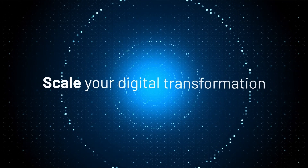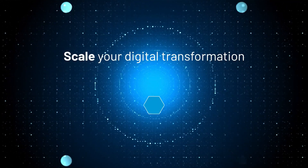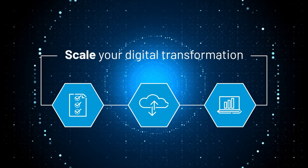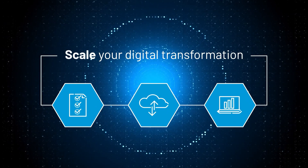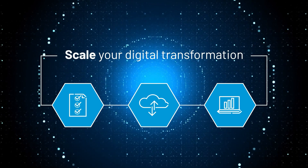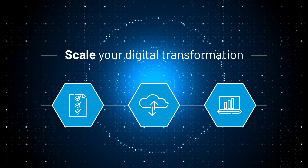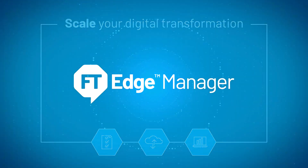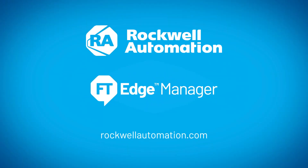Scale your digital transformation initiatives to the edge with a solution that's purpose-built, cloud accessible, and delivers the capabilities you need to manage edge devices and seamless application deployment. Rockwell Automation FactoryTalk Edge Manager — to learn more, please contact us today.